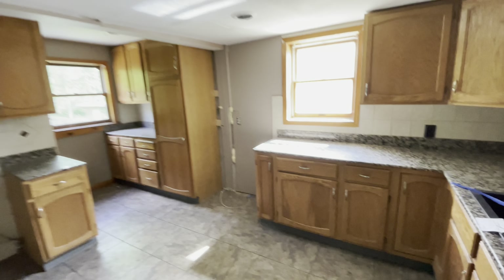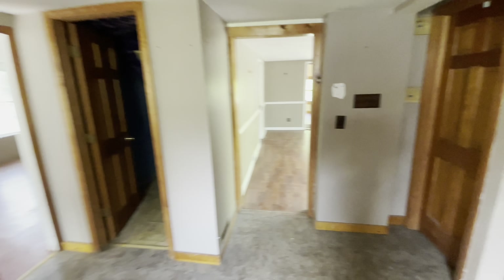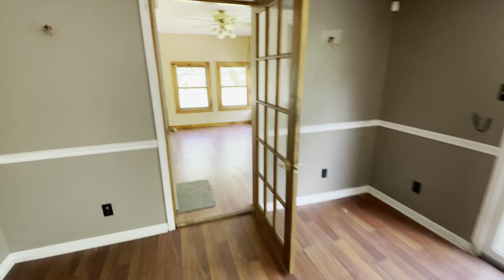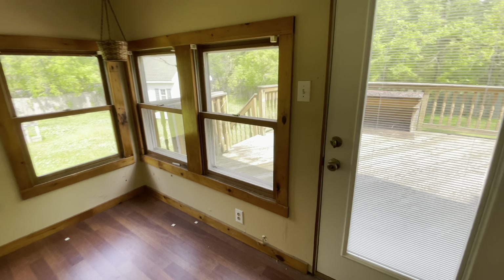Kitchen. We need some appliances. It looks like that's either solid surface or granite. Somebody has put some TLC into this. I'm just not fond of this when you're walking on it — it just doesn't feel like what it looks like, and it looks nice.